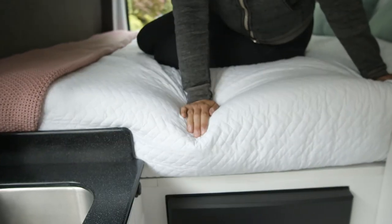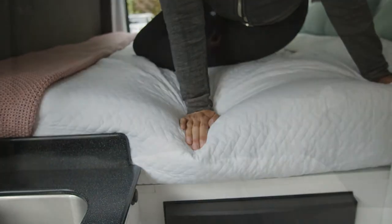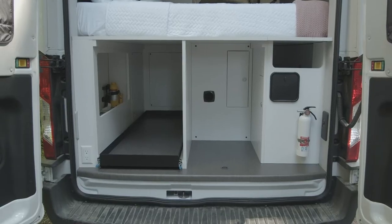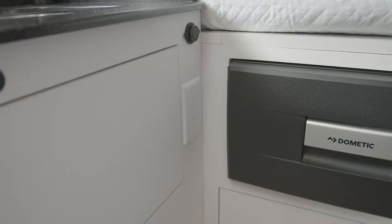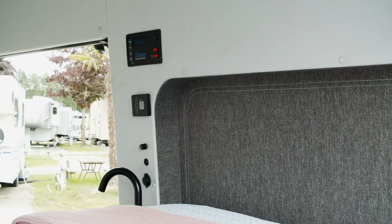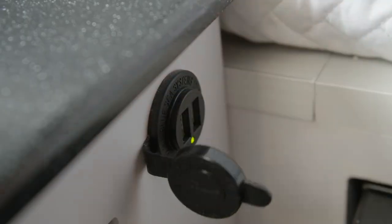The memory foam mattress bed provides maximum comfort for restful sleep. Cabana provides outlets and USB ports for charging all of your electronics. They are located under the control panel above the sink and next to the reading lamps by the bed.